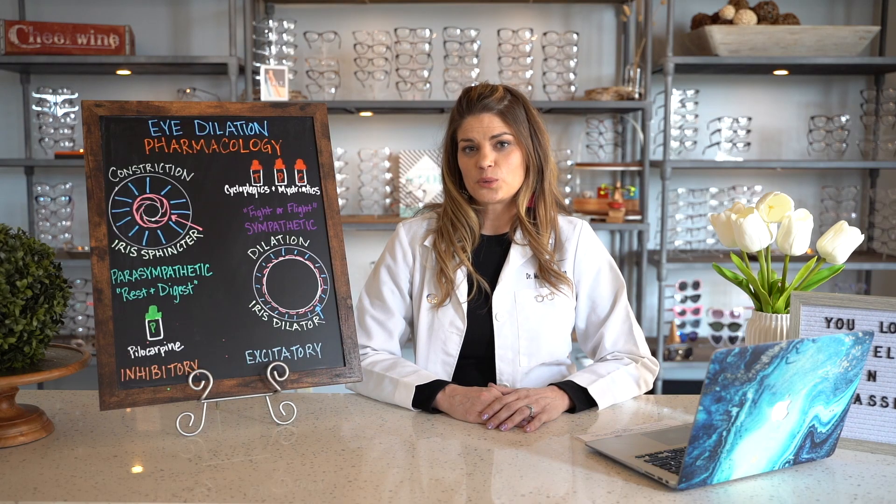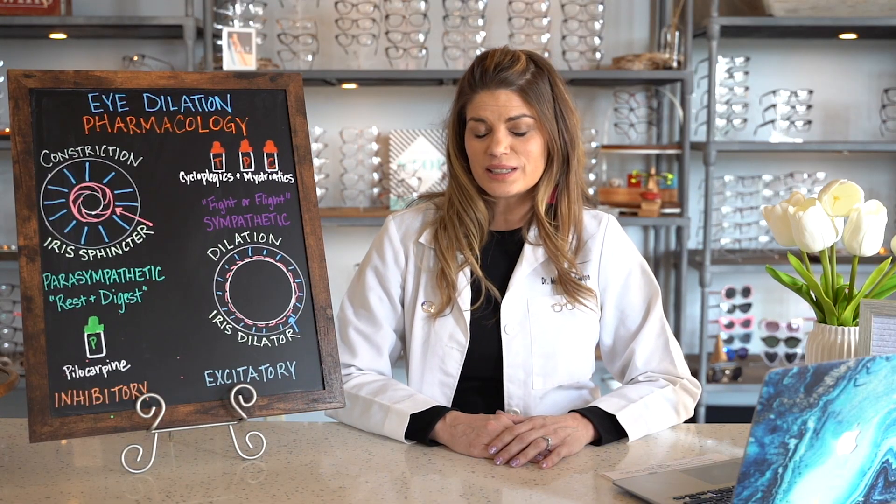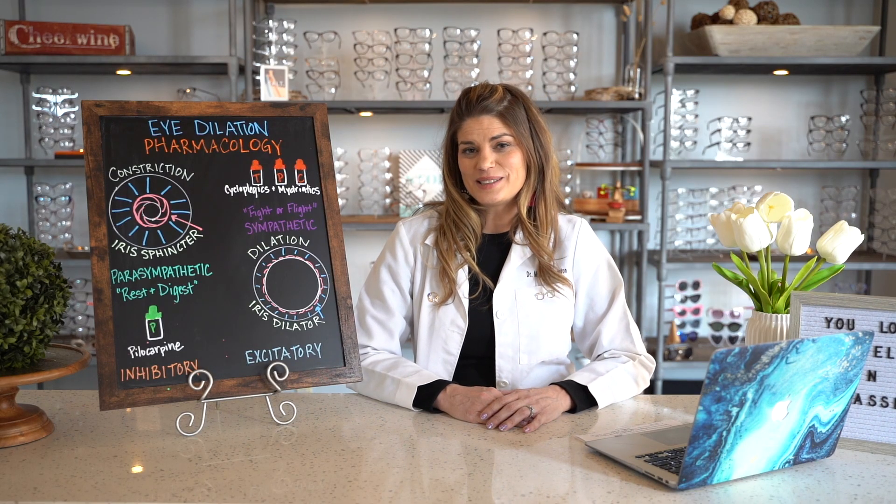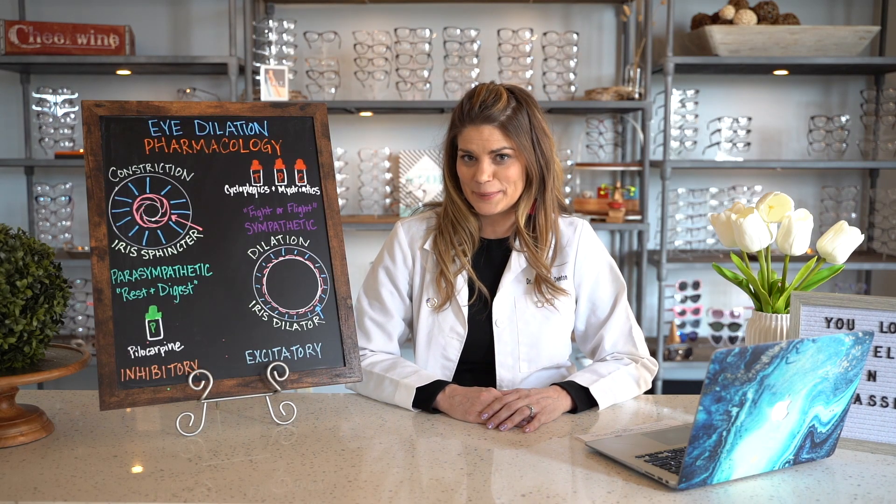We'll talk about how these drugs work on the pupil, how long you can expect them to last, and what to expect when you're dilated and how best to prepare for your annual eye exam.